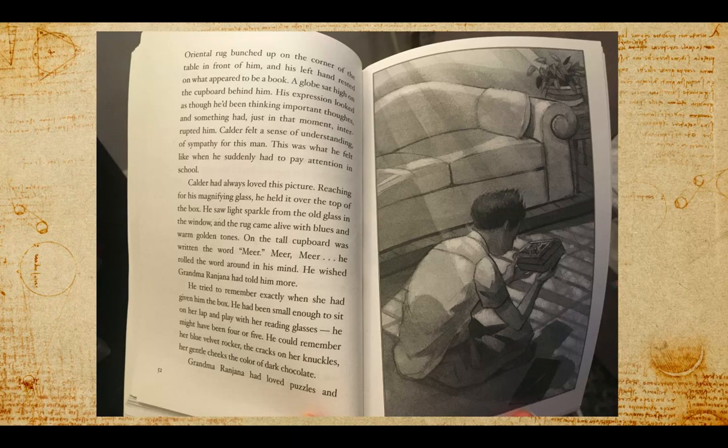Calder had always loved this picture. Reaching for his magnifying glass, he held it over the top of the box. He saw light sparkle from the old glass in the window, and the rug came alive with blues and warm golden tones. On the tall cupboard was the written word: Mir, Mir, Mir.